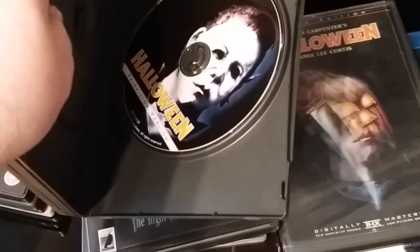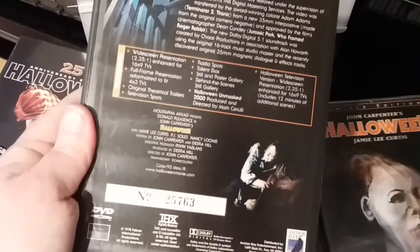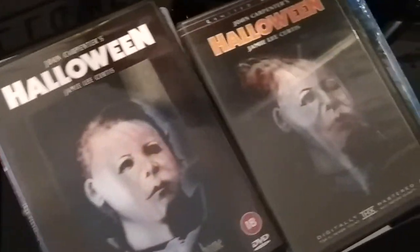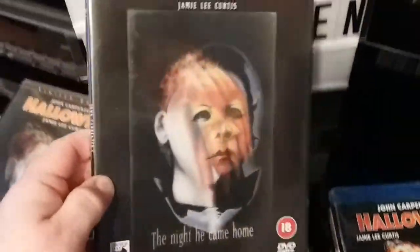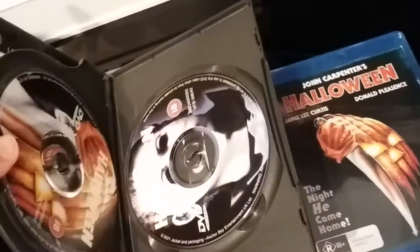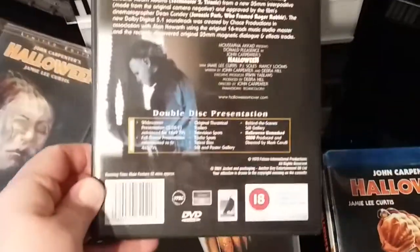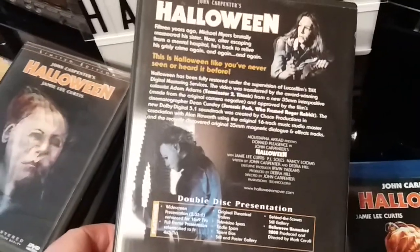And then you have the other one which is the television version of the film — two of them, which I will be keeping of course. Onto the lenticular UK release, which is basically the same as the one I just showed you. It contains a booklet and also a trailer, and the Halloween on Mars documentary. Really cool stuff — UK Anchor Bay release.